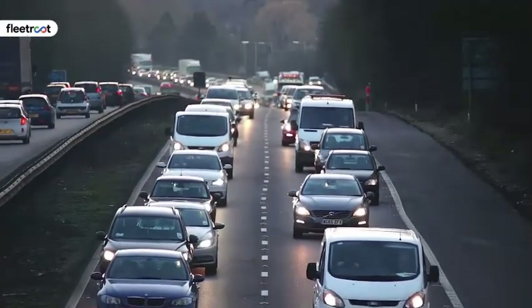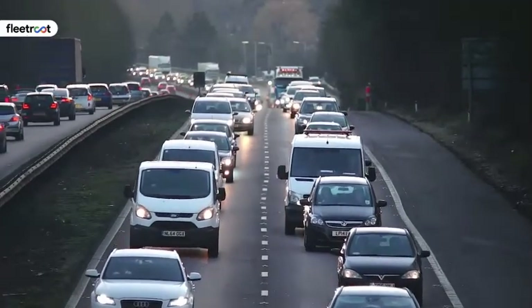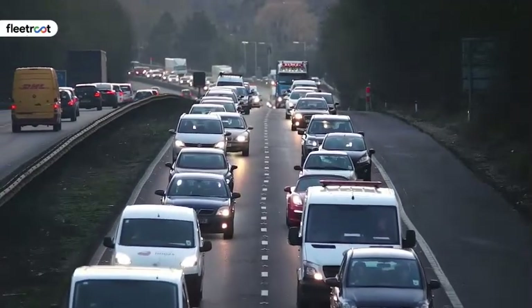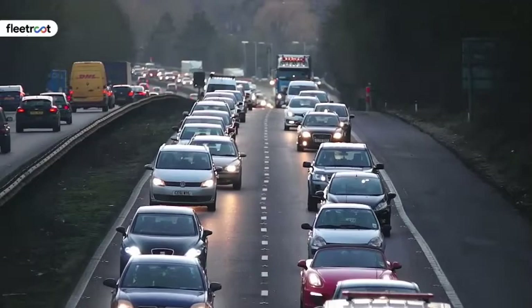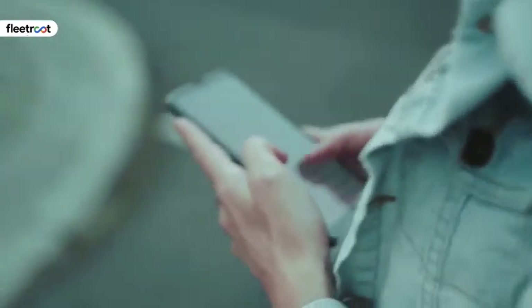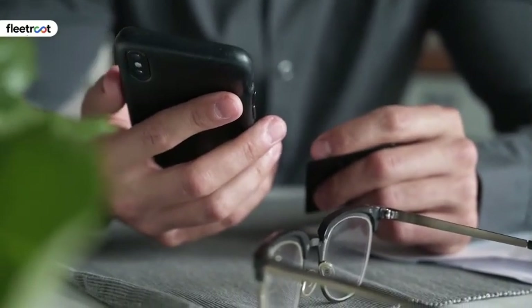School bus tracking: quite naturally, such a system is most helpful in tracking school buses, since it helps parents as well as school authorities monitor the movements of their children. They can track whether the bus has left or reached the school premises, when it will arrive, and whether their child has boarded or alighted on schedule. This helps both parents and school staff organize their timings to manage the safe transit of children on a daily basis.